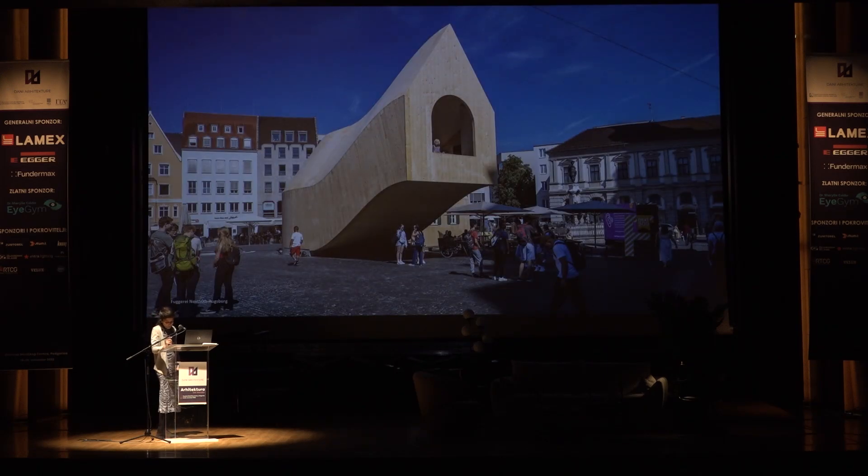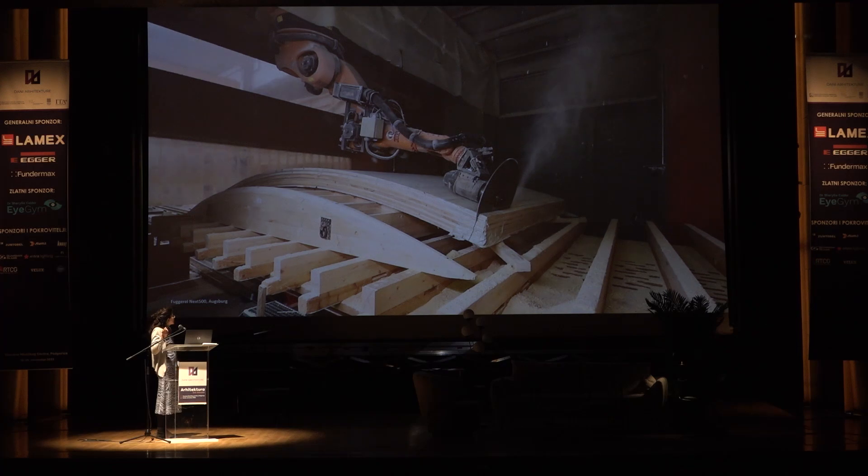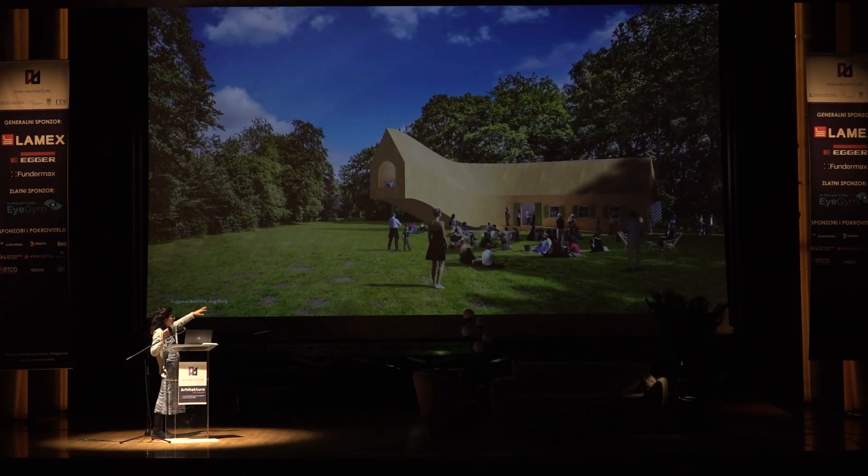The last project in relation to this topic is a pavilion for the Next 500 Expo of the Fuggerei in Germany. The Fuggerei is a social housing organization in Germany, and we did a lot of research with them. As a result, we placed this pavilion in the city center square. It takes the shape of a typical German social housing block formatted into more sculptural aesthetics. It was used for an exhibition explaining our research. The pavilion is all prefab double-curved panels, and the idea was to build it, dismantle it, and rebuild it in other locations so it can be moved.